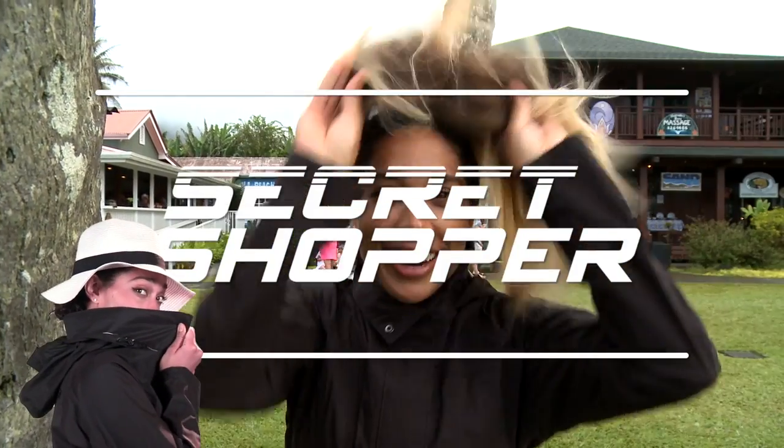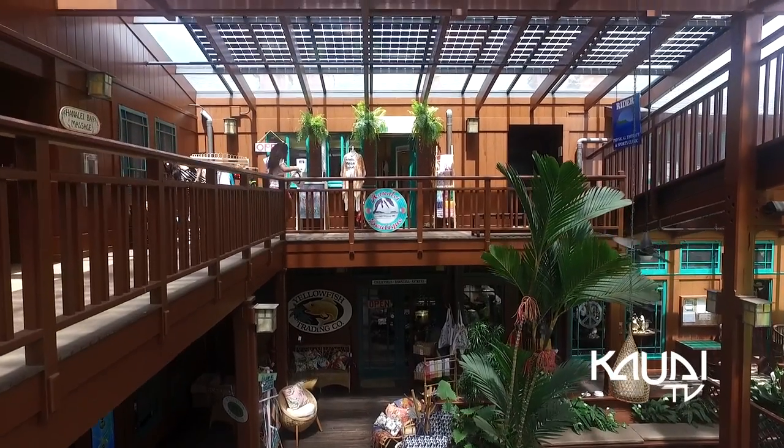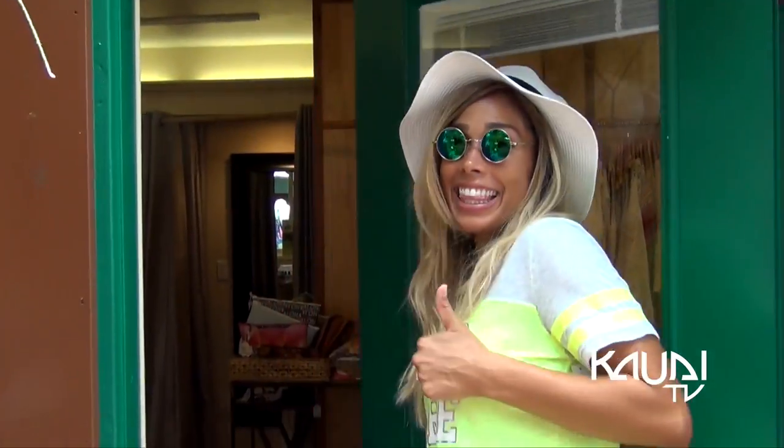Hi, I'm MJ and this is Secret Shopper. Our Secret Shopper mission? Go undercover and investigate kawaii shops. Today's target: Hanalei Boutique, upstairs in the Hanalei Center.